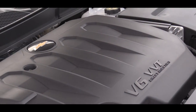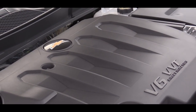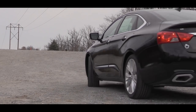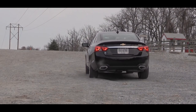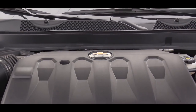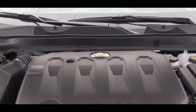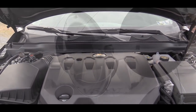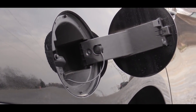Then there is the other engine setup, which is the one I have today. It comes standard on the Premier trim but is optional on the LS and LT trim levels, and that option is going to run you around $1,100. Power output on that one comes in at 305 horsepower at 6,800 RPM and 264 pound-feet of torque at 5,200 RPM. MPGs on that one are 19 in the city and 28 on the highway.